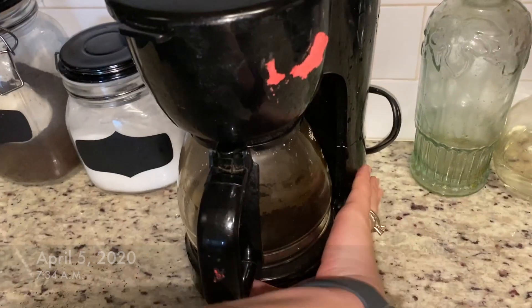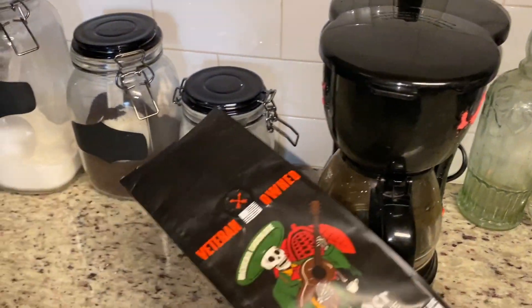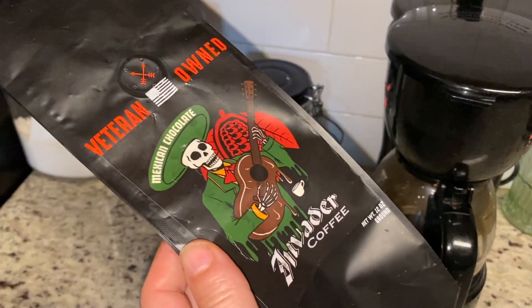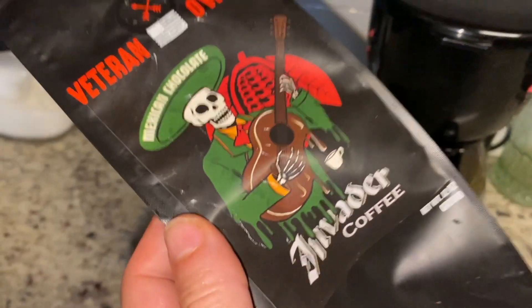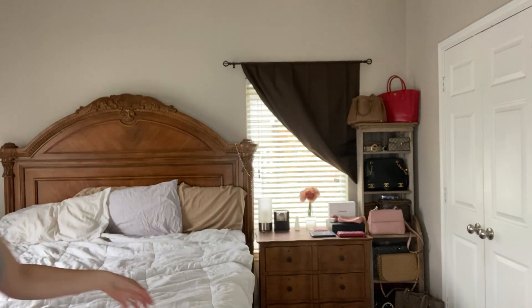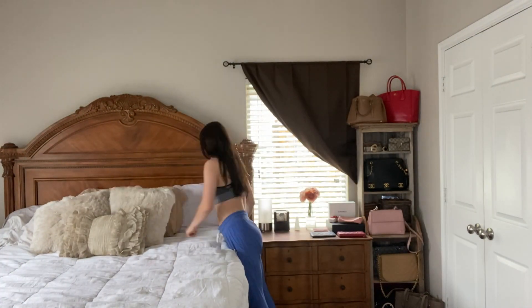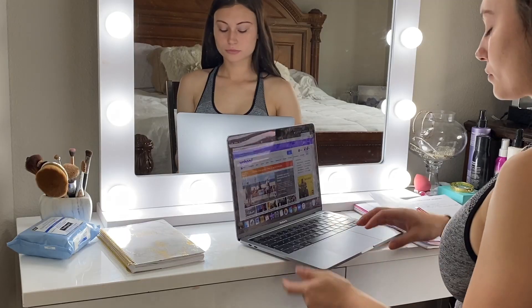It is very early and the first thing I always do is run to my coffee pot. I've really been loving this coffee by Invader Coffee — the Mexican chocolate flavor — it's so bomb. I normally drink my coffee and watch TV while I wake up. Afterwards I go straight to brushing my teeth, getting all clean, and then go into my bedroom and make my bed. This is the most important task of the day, and it's also where I do most of my work.